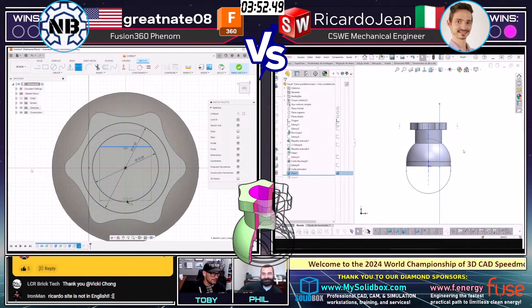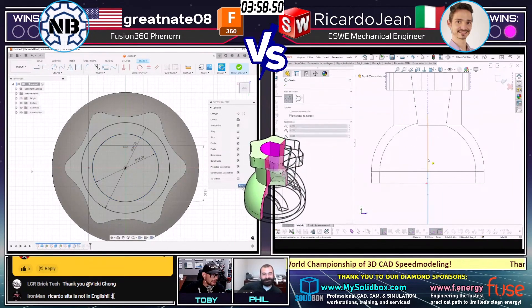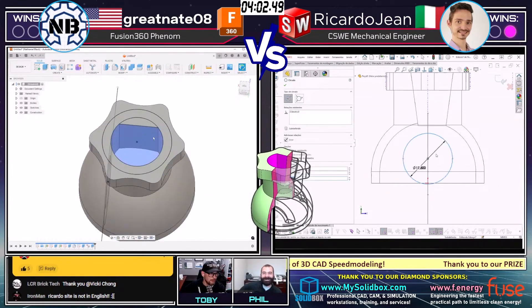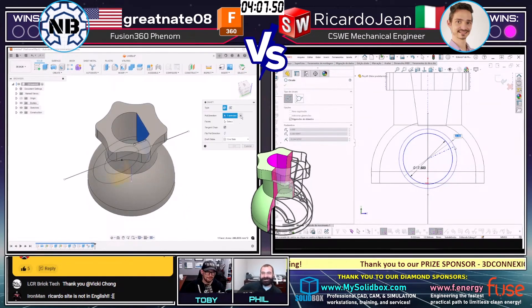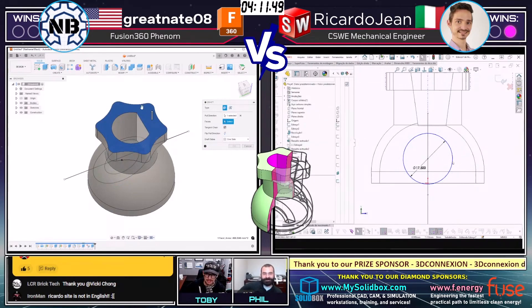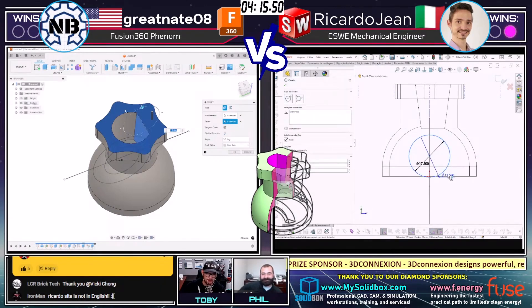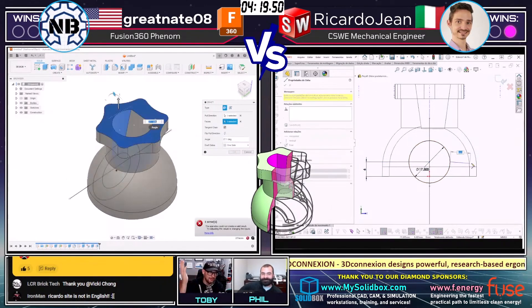I agree completely. One thing I've noticed about the Autodesk products is that a lot of times the runner seems almost down and out, I look away from their screen for a moment, then look back and they're almost done with the model. Maybe it's the way certain features hide and show that I'm not used to, but there's just been so many times in this tournament where I've looked away from the Autodesk user and come back completely surprised by how much progress they've made.